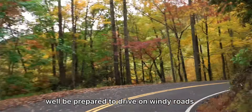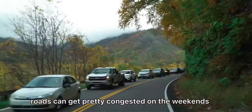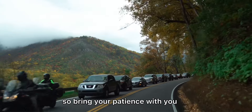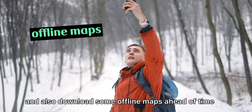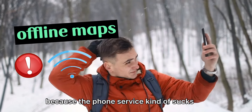Be prepared to drive on windy roads with lots of ups and downs. Roads can get pretty congested on the weekends, so bring your patience with you. Also, download some offline maps ahead of time because phone service can be pretty poor out there.